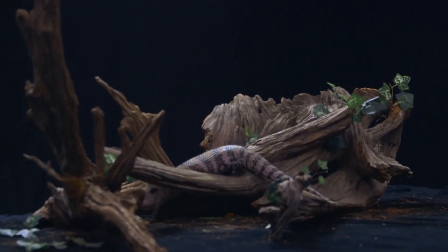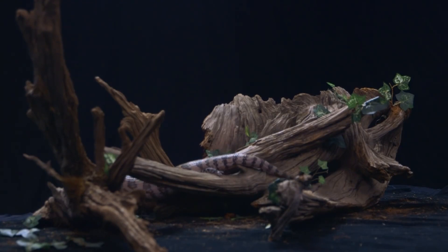Like many reptiles, blue-tongued skinks are susceptible to a number of diseases and health issues, including respiratory infections, metabolic bone disease, and obesity.